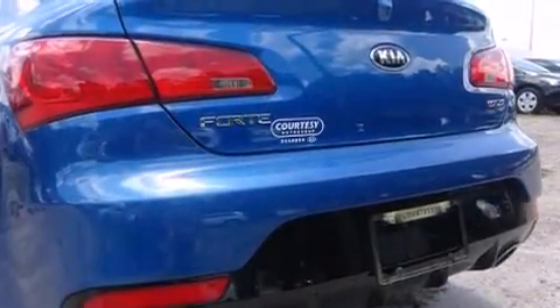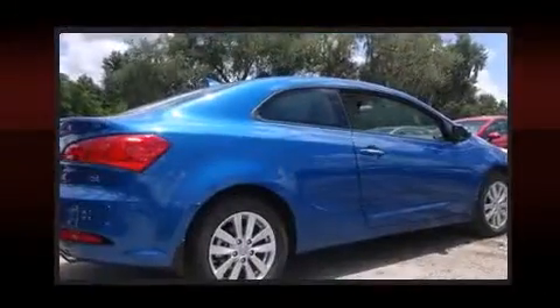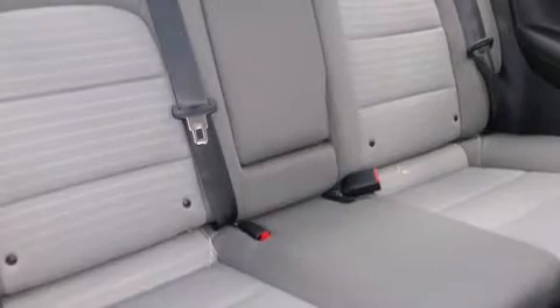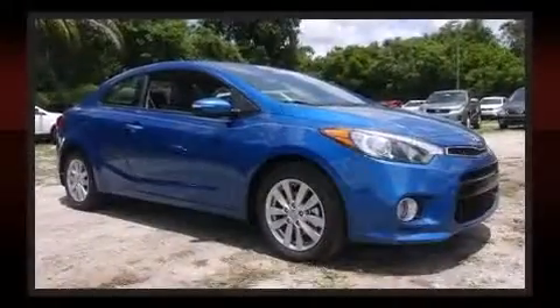It features an automatic transmission, front-wheel drive, and a two-liter four-cylinder engine. Kia infused the interior with top-shelf amenities such as a tachometer, variably intermittent wipers, a leather steering wheel, front fog lights, heated door mirrors, and much more.